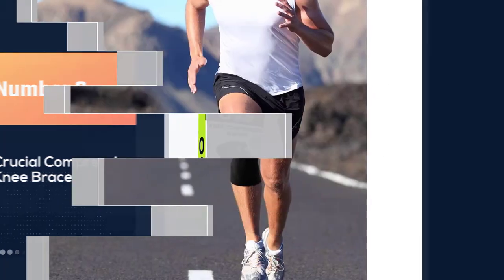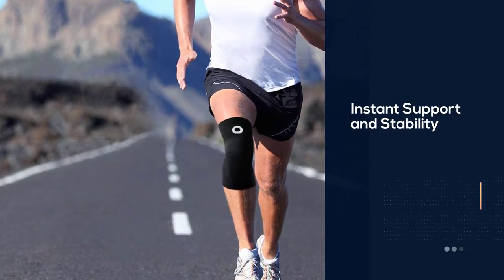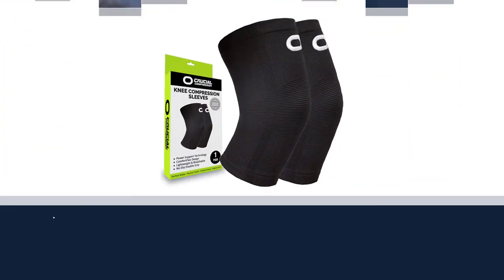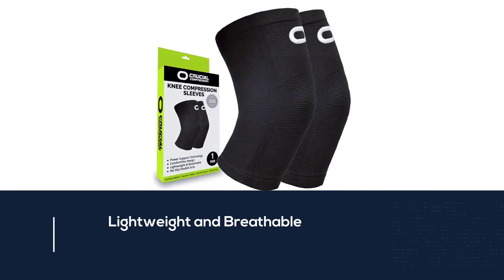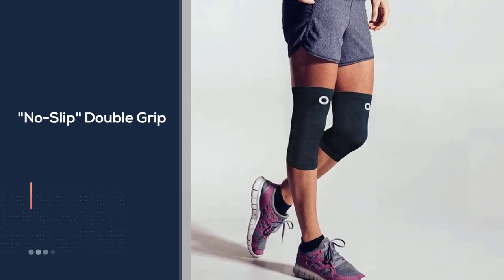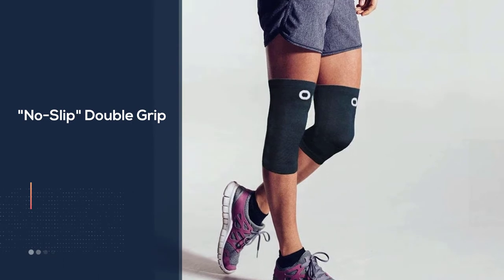Crucial Compression knee sleeves provide you with comfortable support where you need it most. Breathable and flexible, you may even forget you're wearing them — but your knees won't. Take advantage of modern sport technology; now you can perform better with the same wraps worn by professional athletes and weightlifters.